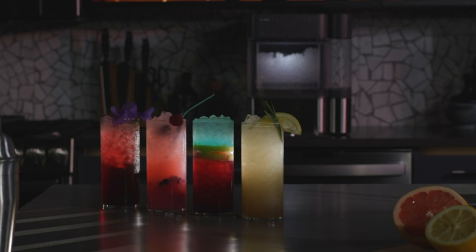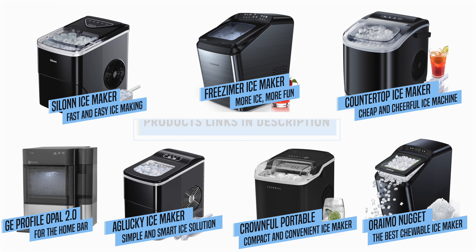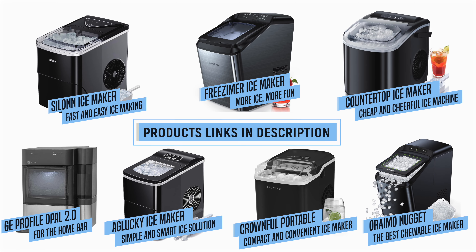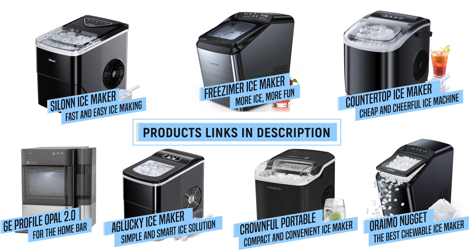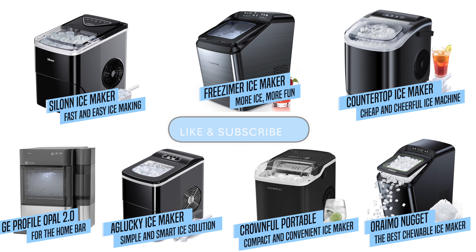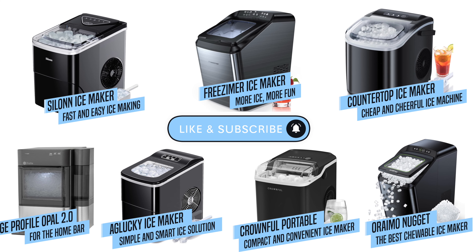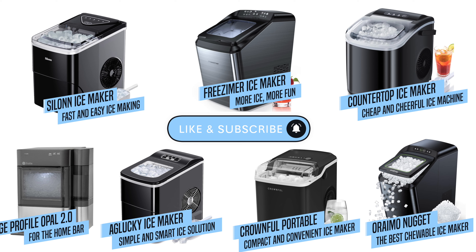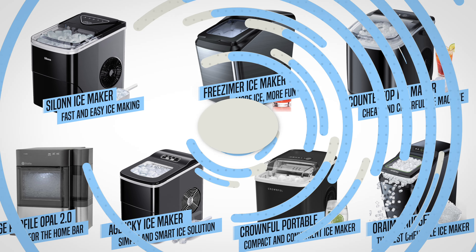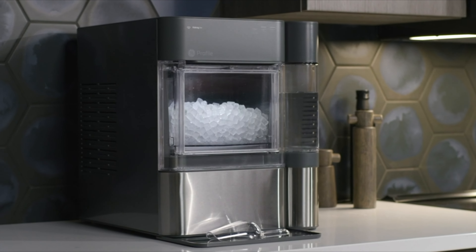We hope that this has helped you make an informed decision on which ice maker to buy. Don't forget to like and subscribe to Reviews for Use for more great product reviews. If you want to buy any of these products, you can click on the links in the description box below. These are affiliate links, which means we get a small commission if you make a purchase through them, but it won't cost you anything extra. This supports us to create more videos like this one.